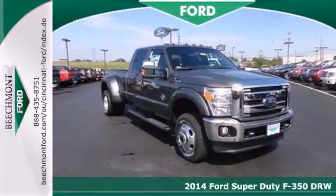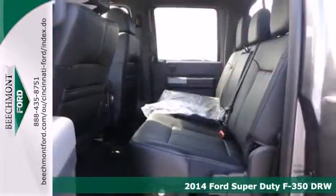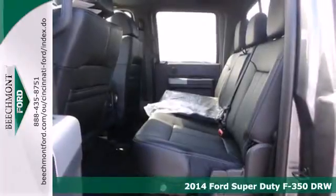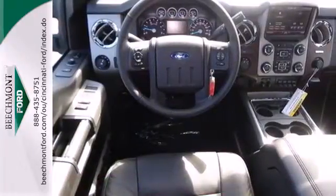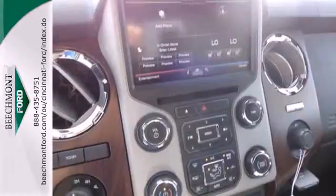Here's a 2014 F-350 Super Duty. It's engineered to work hard, but that doesn't mean you have to. It has the legendary power and capability as well as a durable and comfortable interior.